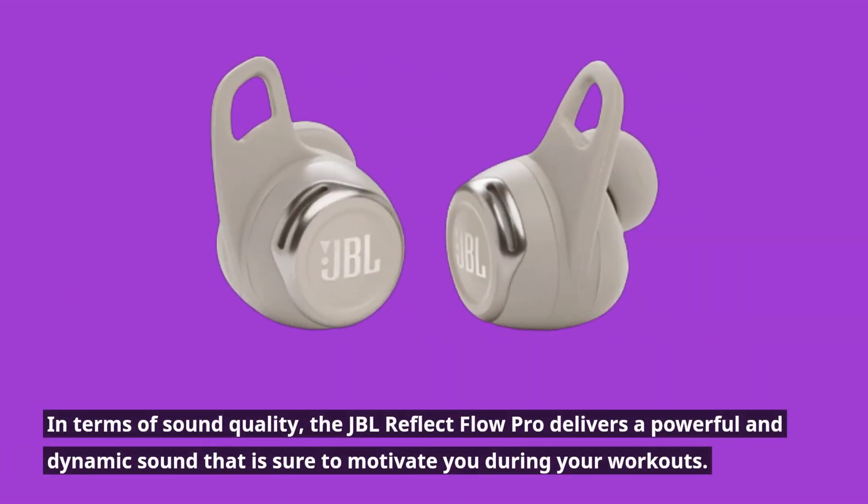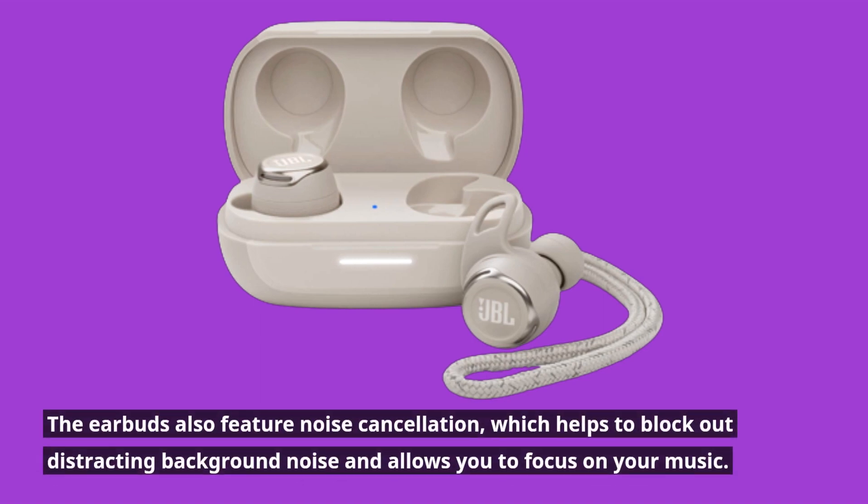In terms of sound quality, the JBL Reflect Flow Pro delivers a powerful and dynamic sound that is sure to motivate you during your workouts. The earbuds also feature noise cancellation, which helps to block out distracting background noise and allows you to focus on your music.